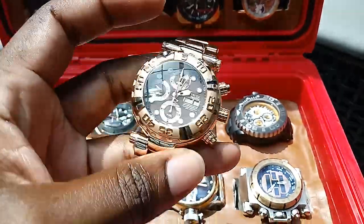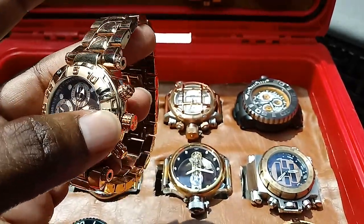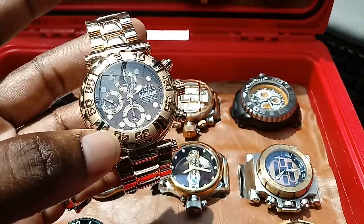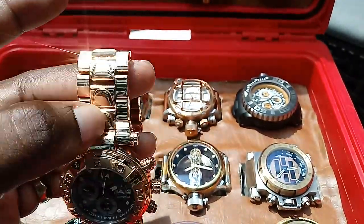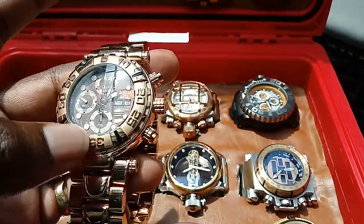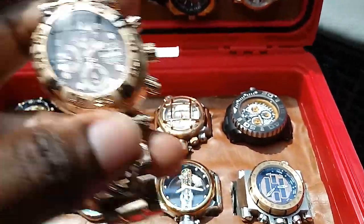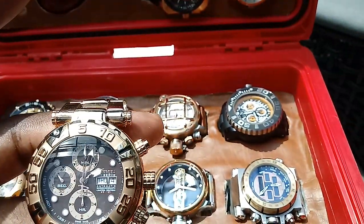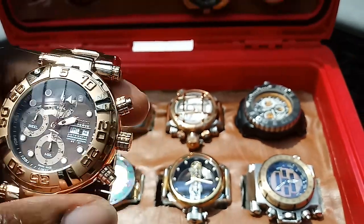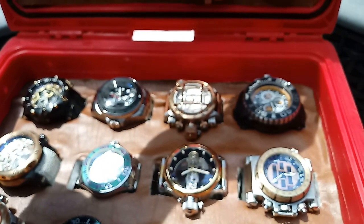We've got this one — it was customized. I put a different bracelet on here. If you look closely, this body does not match this bracelet; the bracelet came off a completely different watch. The original had a two-tone bracelet, frosted on one side and polished on the other. That bracelet wasn't holding up anymore, so I had to replace it. This one's holding up perfectly. It's another favorite — the second hand is a sweeping second hand, nice and smooth. Day-date. I haven't worn it in a while; I've pretty much been using my Hydromax.